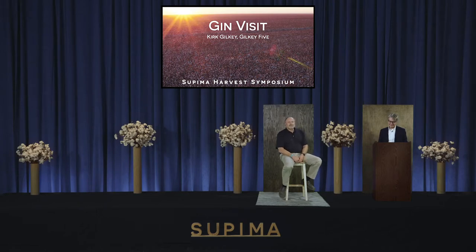Thank you, Buxton. I want to mention that Kirk is the current chairman for Supima, and president and general manager of the Cross Creek Gin in Corcoran. Kirk was named National Cotton Ginner of the Year in 2018, so you are in very good hands for the gin visit today. I'll turn it over to you, Kirk.